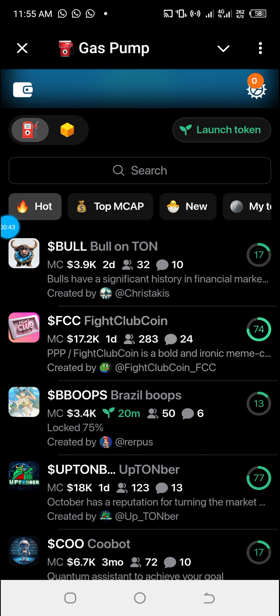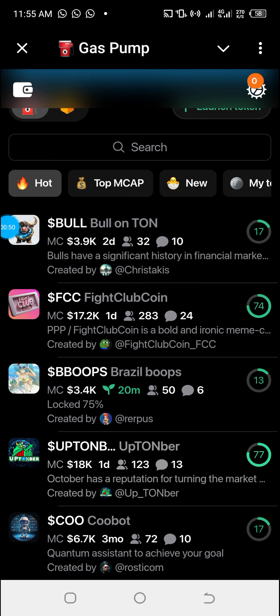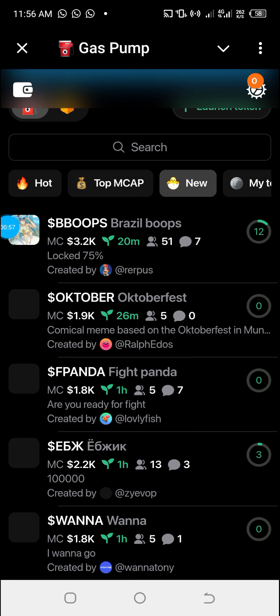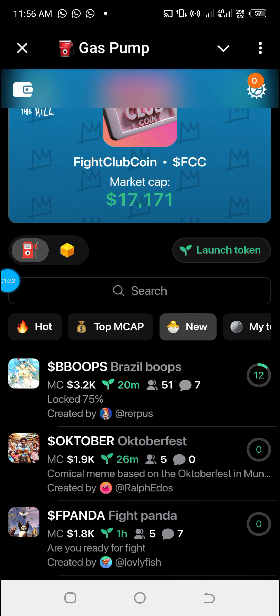Even for those who don't want to create their own token, you can also buy a token at a low market cap through this mini app. As you can see on this page, these are tokens launched just minutes ago — this one is 20 minutes old with a market cap of $3,200, this one is $1,900 at 26 minutes. You cannot be easily scammed here, and I'll explain why.